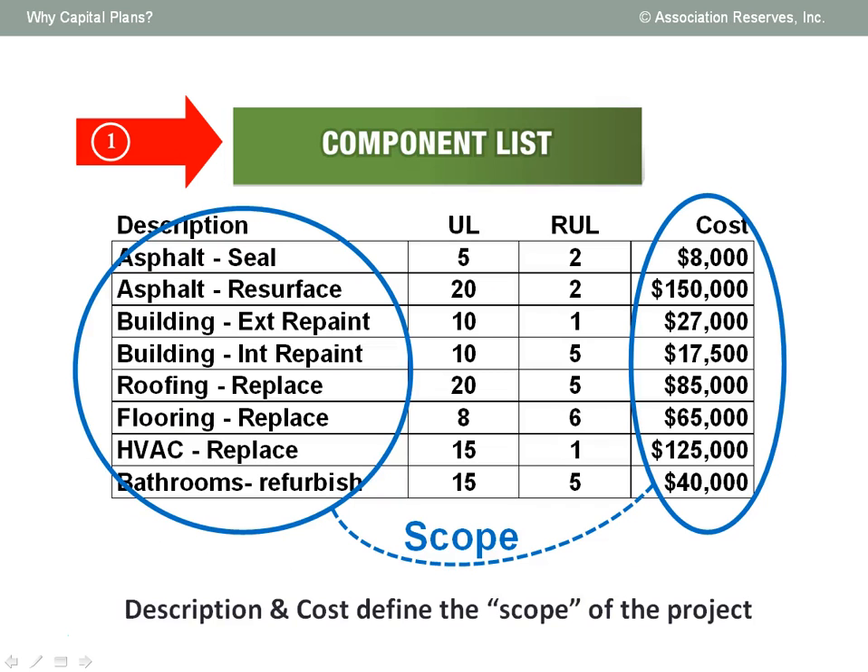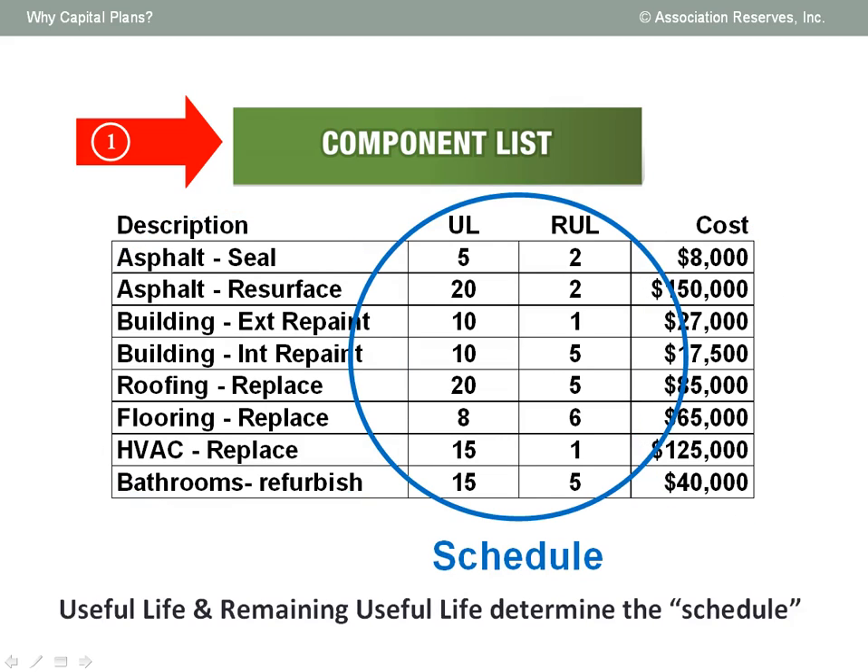A typical component list would look like this, where the description and cost information defines the scope of the repair and replacement project. In this example, you can see that sealing the asphalt at a cost of $8,000 is a significantly smaller scope of work than resurfacing the asphalt at a cost of $150,000. The useful life and remaining useful life information together is what defines the schedule of the repair and replacement projects. In this example, the asphalt will need to be both resurfaced and sealed in two years, but after that, asphalt sealing occurs on a five-year cycle, while the larger resurfacing project is not expected for another 20 years.